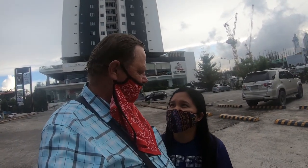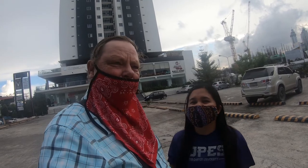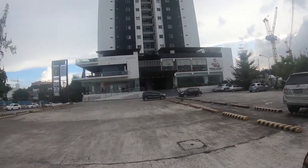Welcome to our Queensland Manor Review. This is where we've been staying for the last month.